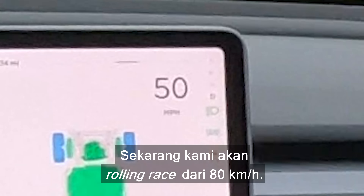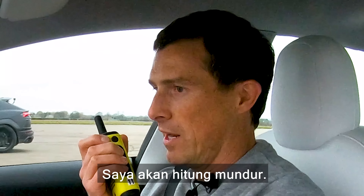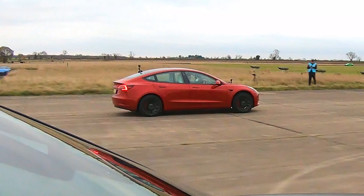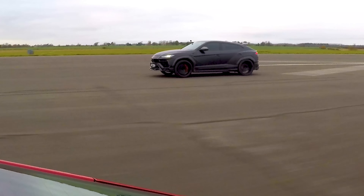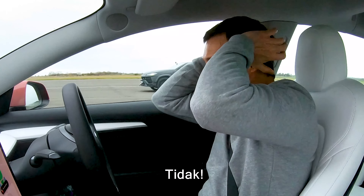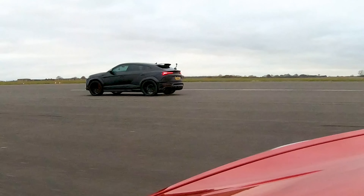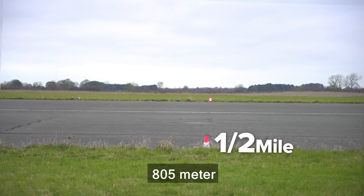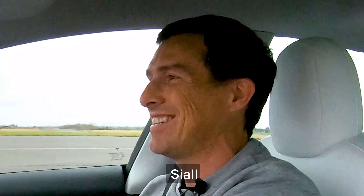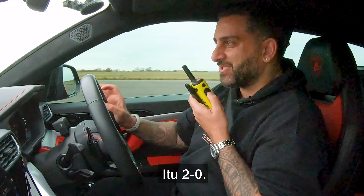Now we're going to have a rolling race running from 50 miles an hour. He's in the sporty setting, manual mode for the gearbox. Obviously this is fully automatic and electric, so I'm going to call it. Three, two, one, go! Oh, you're gone, mate! It's picking up really nicely — nice and cold. You won that, didn't you? Yeah, this could be a clean-sweep day for me, mate. That's 2-0.